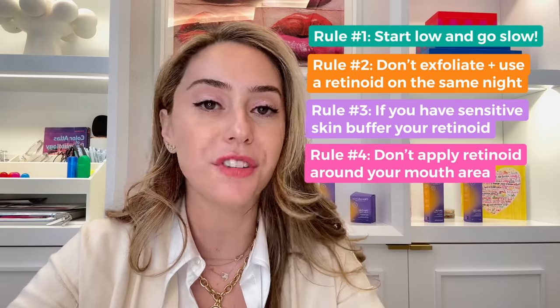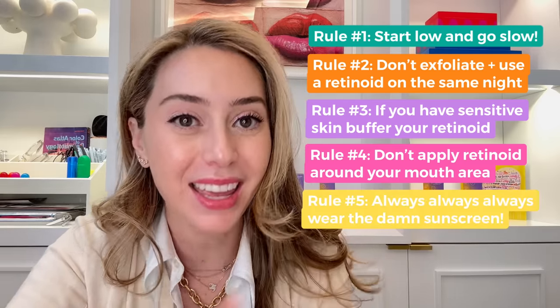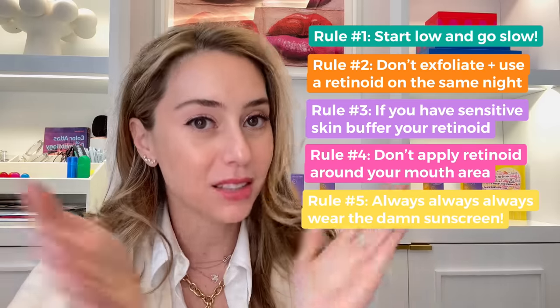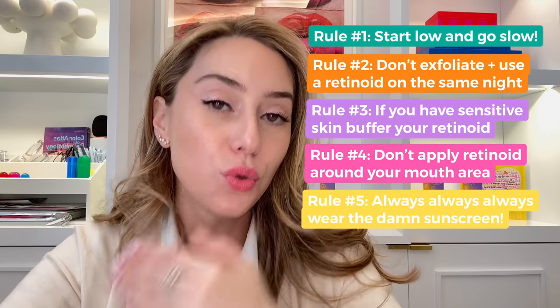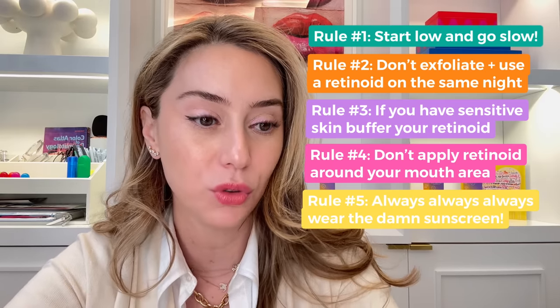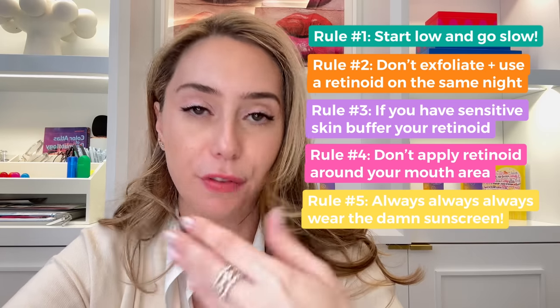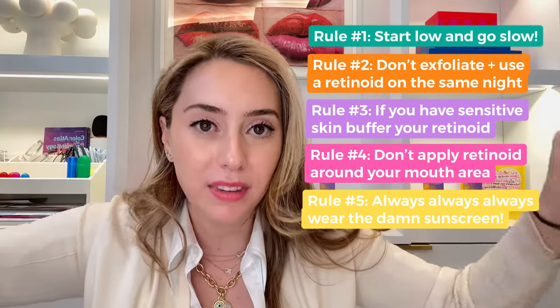Rule number five: you need to follow it the next day with sunscreen. What is the point of taking all this time to invest in your skin, to build a stronger foundation, to have better looking skin if you're not protecting it? Useless. Absolument inutile. Useless.